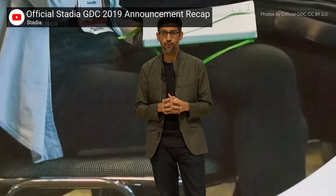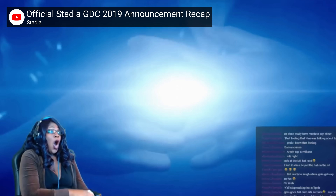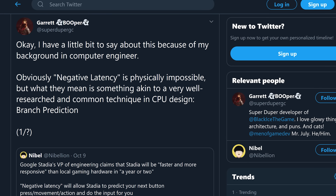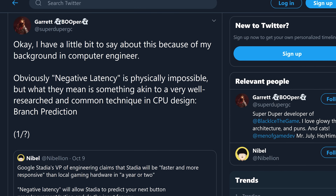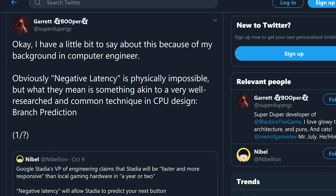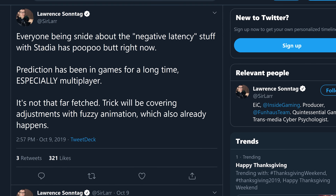Stadia will apparently achieve this through a combination of incredibly powerful hardware in its data centers, which will run games at incredibly high frame rates and by using AI to predict user inputs. Everybody's been trashing this negative latency thing online because negative latency would literally mean that you see the results of your actions before you even do them. But as one computer engineer pointed out, what the Stadia rep means is probably something like branch prediction, a common technique used in processors. It just remains to be seen how well this technique will work when applied to fast-paced combat in AAA games.